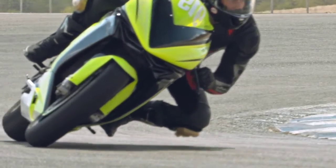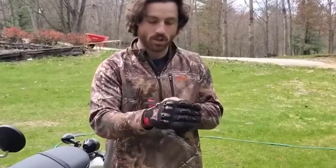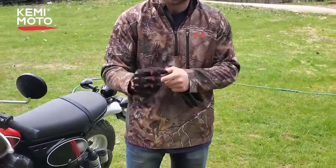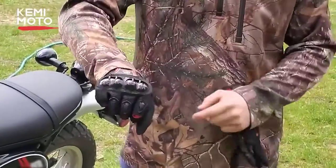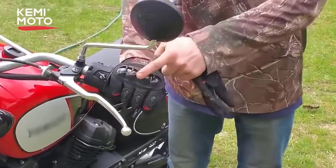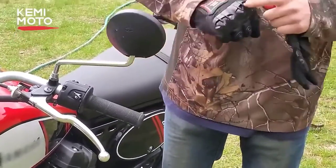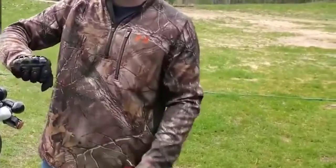At number four: Kemi Moto Upgraded Motorcycle Summer Gloves for men and women. Summer riding is all about enjoying the breeze while cruising the freeway, and you need reliable gloves that keep your hands dry and help you navigate safely. Kemi Moto designed these gloves with breathable material on the knuckles and fingers, so you can feel the wind penetrating your hands and keeping them dry and cool.